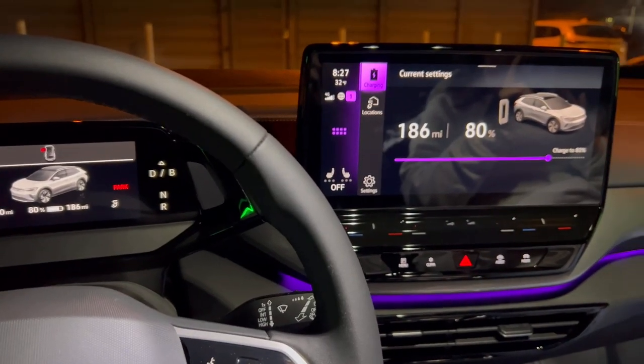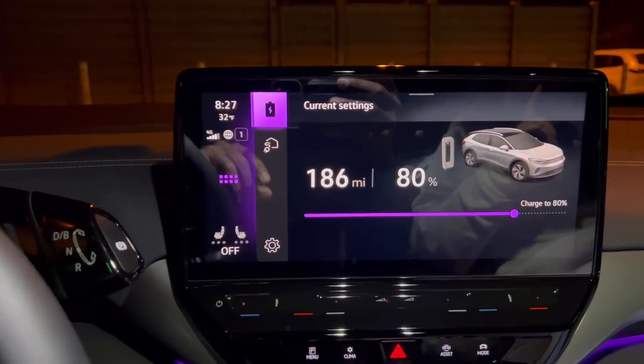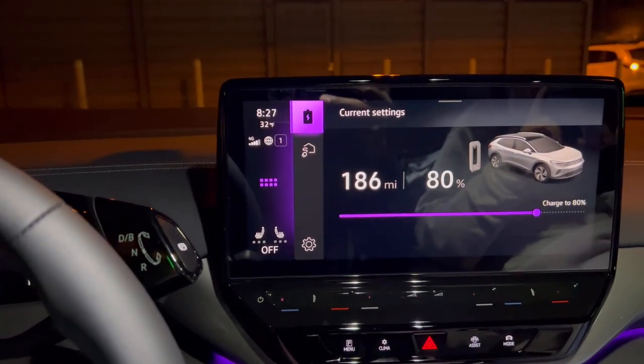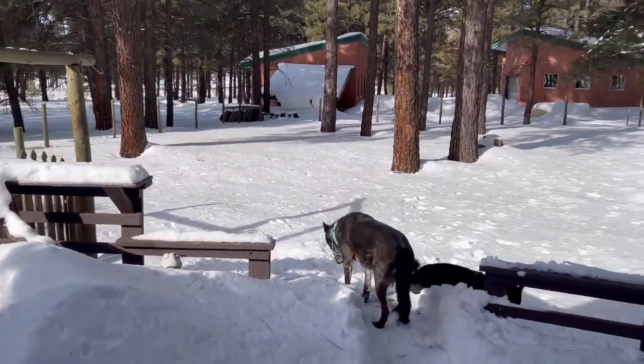Update: we are fully charged. As you can see, our range has dropped off significantly to account for the colder weather and all of that freeway driving. I'm going to unplug the car and we'll head back to the cabin and relax.